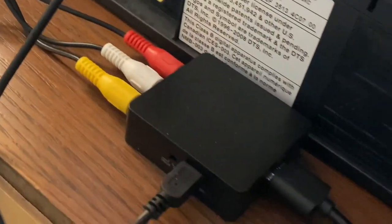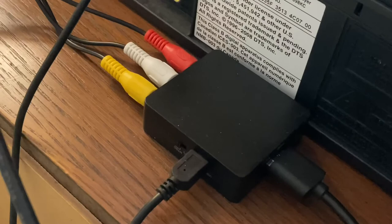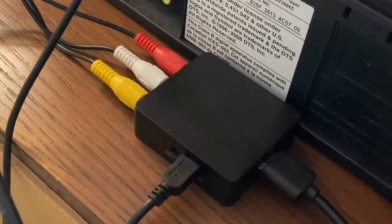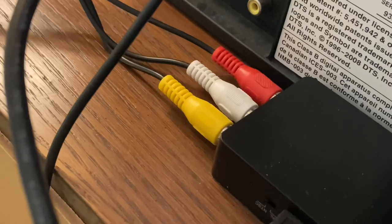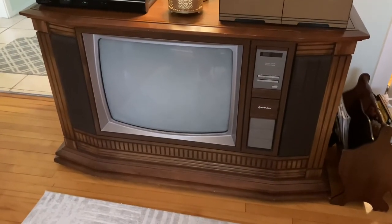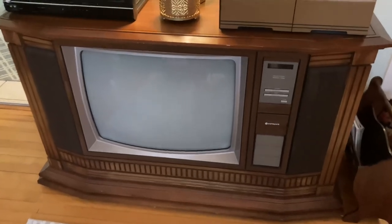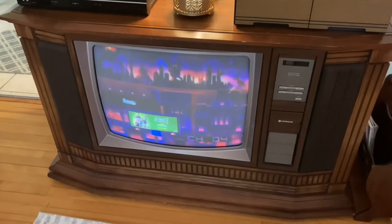I couldn't find a cord like that, but I did find a little box on Amazon — I believe it's called a converter — that is HDMI in, audio/video out. The Roku goes into the converter, then into AV, which then goes into the RF converter. I know it sounds complicated, but it's actually not once you get it set up. I ordered it from Amazon, it came two days later, I set it up, and it worked. I could not believe it. It was pretty inexpensive — about $20.